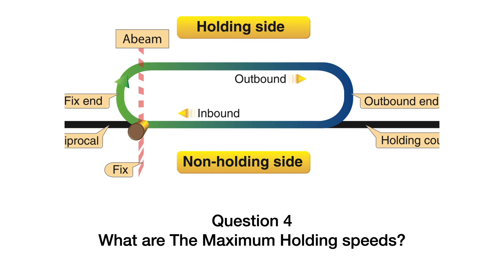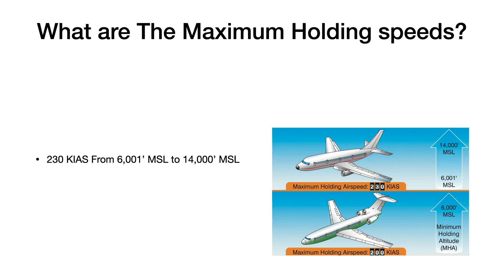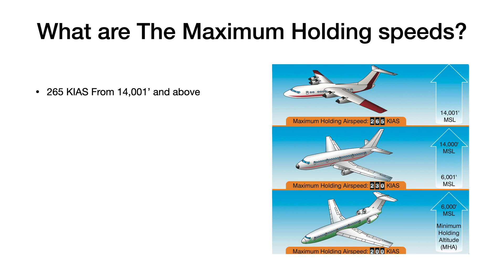What are the maximum holding speeds? Let's take a look. 200 knots from the minimum holding altitude to 6,000 feet MSL. 230 knots from 6,001 feet to 14,000 MSL, and 265 knots from 14,001 feet and above.